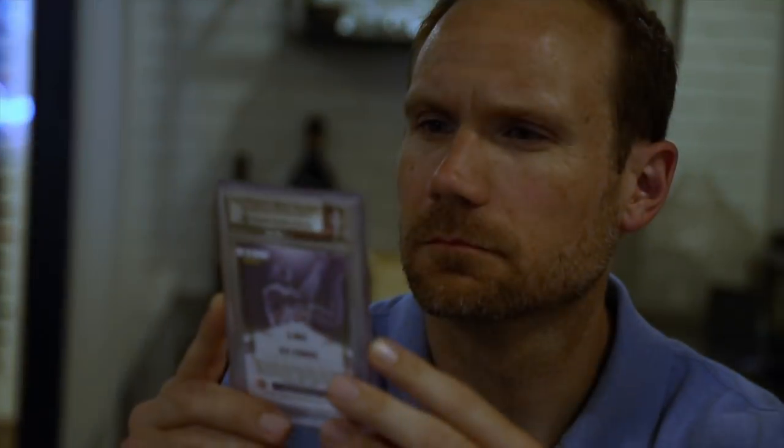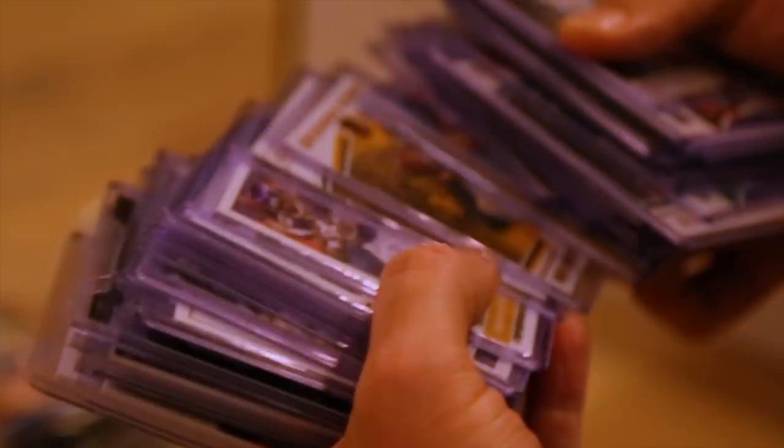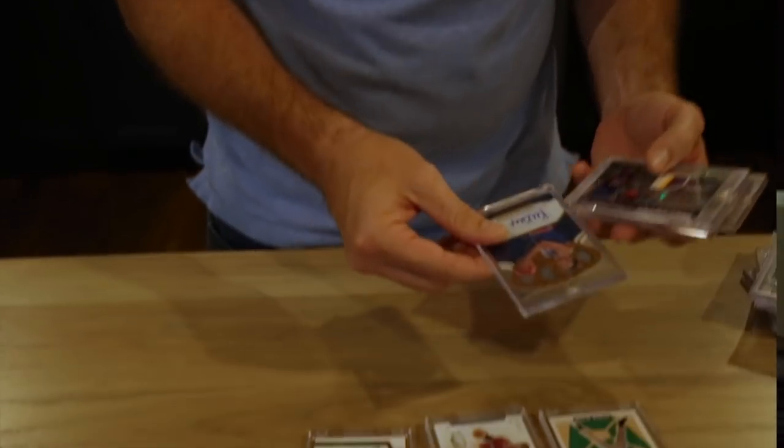Today on SportsCard Investor, we're talking grading, we're talking SGC, we're talking collecting versus investing, and we're talking about the best pulls from the best packs. This and more during my interview with ChrisG613. My name is Jeff Wilson. By day I invest in tech companies, and at night I invest in sports cards. Join me on my journey to profit from the hobby we all love.